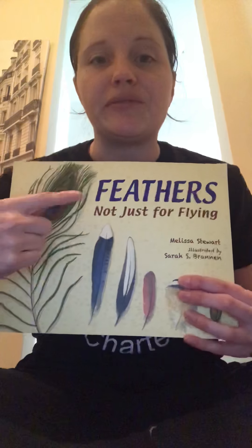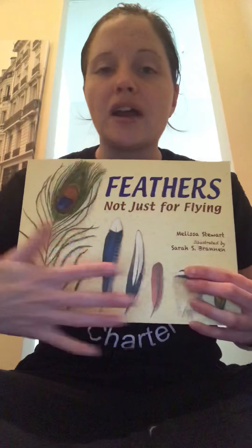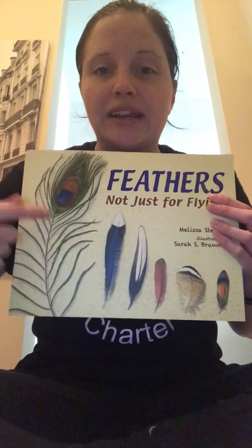Our story that you're going to read and listen to is 'Feathers Not Just for Flying.' I want you to think about what other jobs do birds use their feathers for. As you can see on the cover, we already have so many different feathers and how they look. Let's get started.